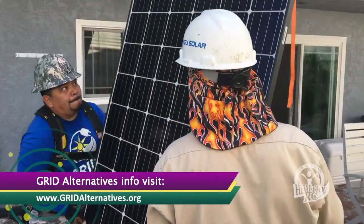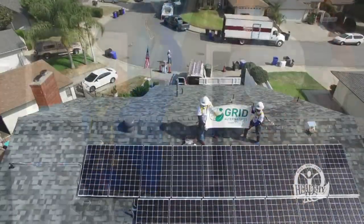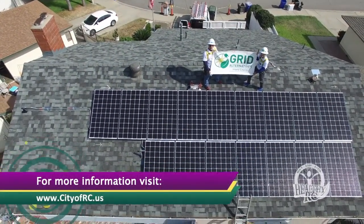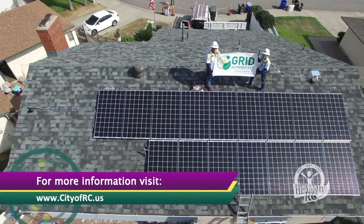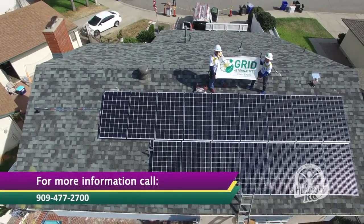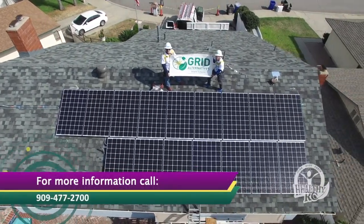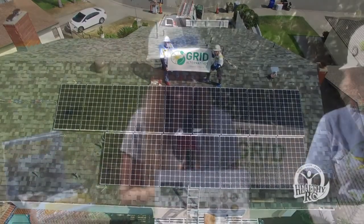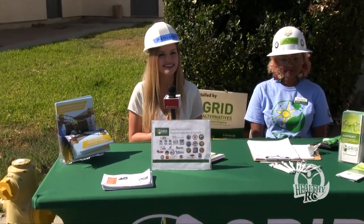If you're interested in applying and possibly receiving free solar panels on your home, visit www.cityofrc.us and click on the Healthy RC tab, or call 909-477-2700. Thanks for watching this episode of Healthy RC. I'm Madison Perry and we'll see you next time.